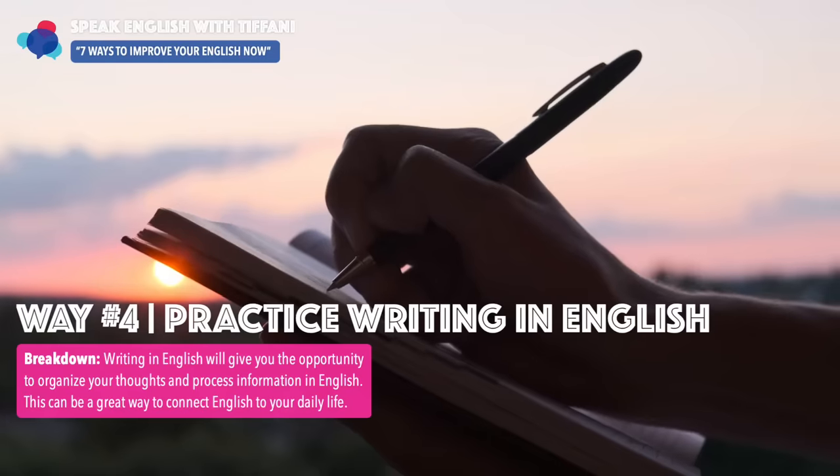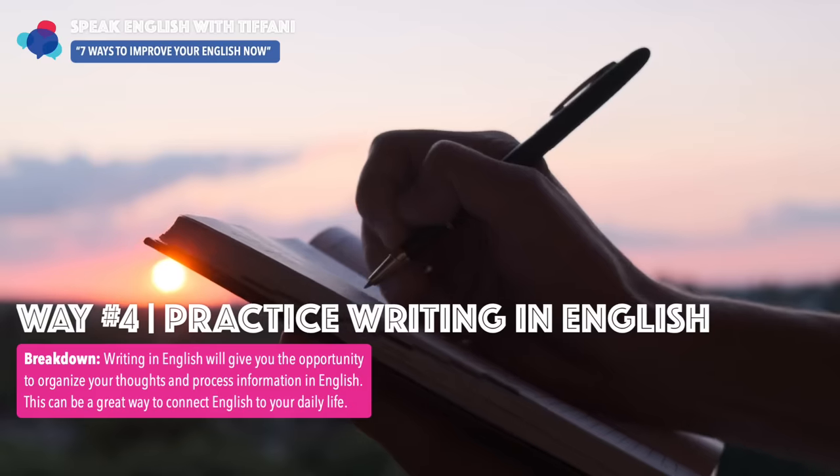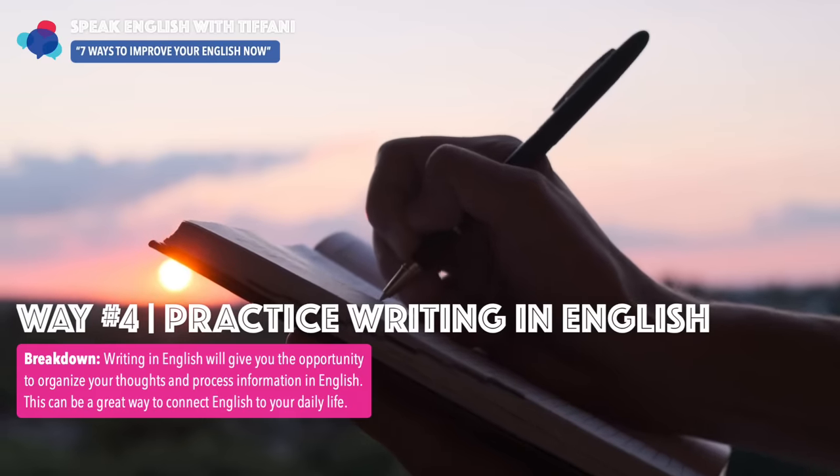The fourth way — a very important way — is to practice writing in English. Writing in English will give you the opportunity to organize your thoughts and process information in English. This can be a great way to connect English to your daily life: processing your thoughts, organizing them, thinking about your day and writing it down.